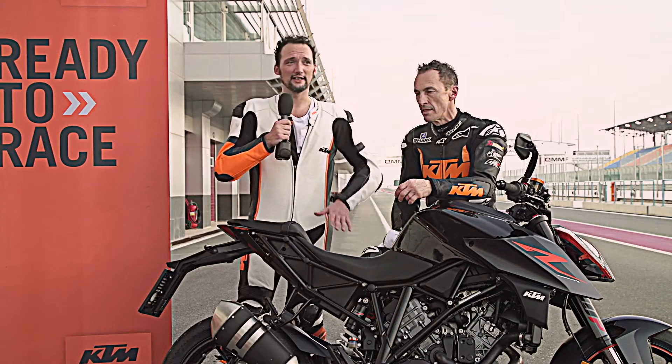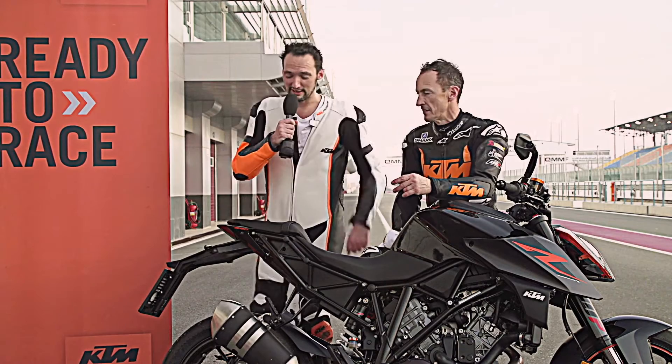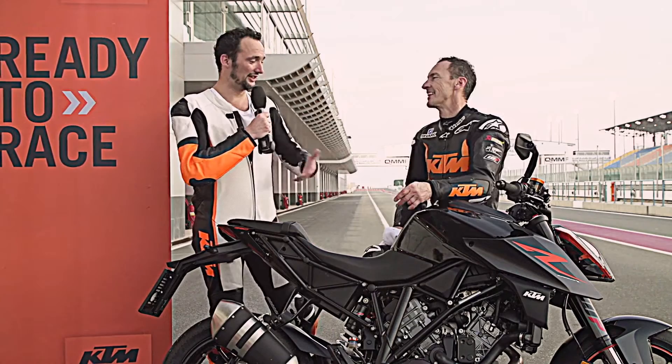I am a real motor nerd. I have never been on a circuit in my life and it's not so fast. But thanks to this man, Jeremy McWilliams, I had my first laps on track.